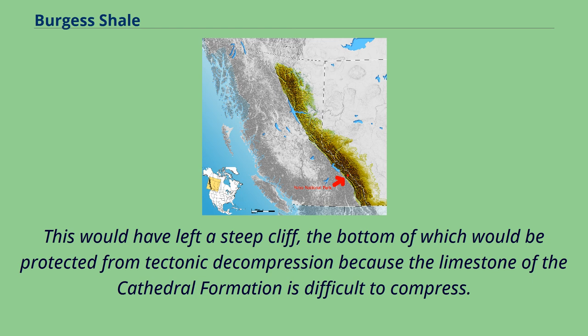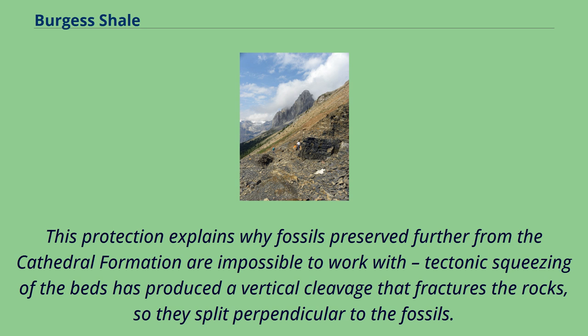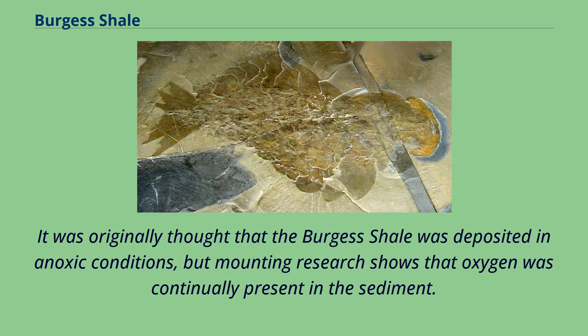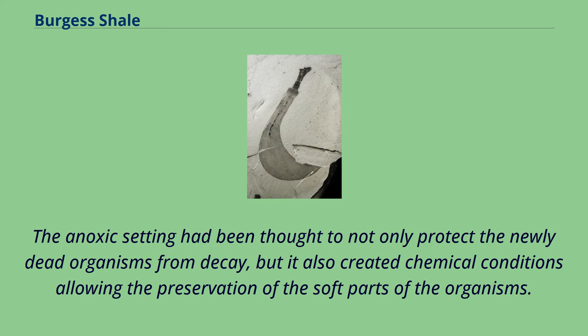This would have left a steep cliff, the bottom of which would be protected from tectonic decompression because the limestone of the Cathedral Formation is difficult to compress. This protection explains why fossils preserved further from the Cathedral Formation are impossible to work with — tectonic squeezing of the beds has produced a vertical cleavage that fractures the rocks, so they split perpendicular to the fossils. The Walcott Quarry produced such spectacular fossils because it was so close to the Stephen Formation; the quarry has now been excavated to the very edge of the Cambrian Cliff. It was originally thought that the Burgess Shale was deposited in anoxic conditions, but mounting research shows that oxygen was continually present in the sediment. The anoxic setting had been thought to not only protect the newly dead organisms from decay, but also to create chemical conditions allowing the preservation of soft parts.